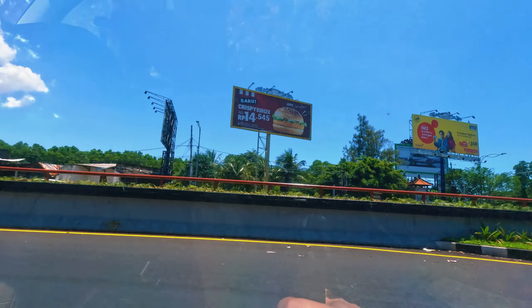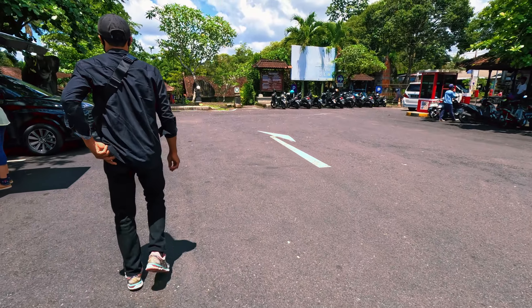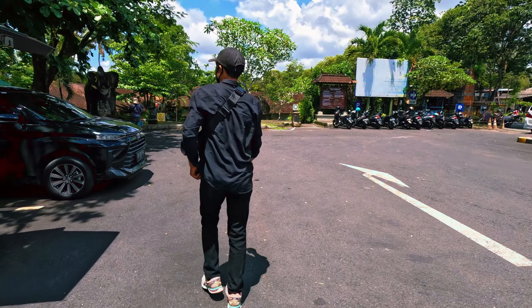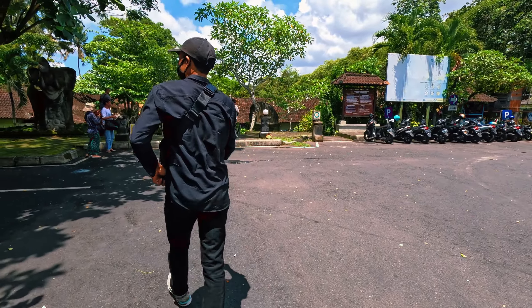The ride took us about 30 minutes. After we arrived we saw a very big parking lot with lots of spaces for cars and buses, because there are tourist crowds coming from everywhere.